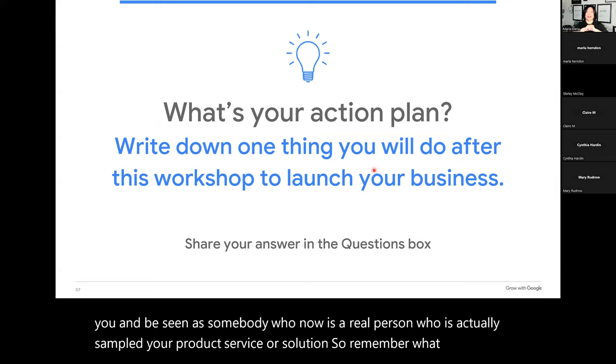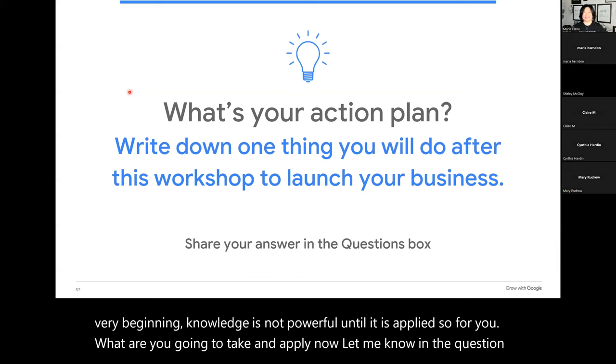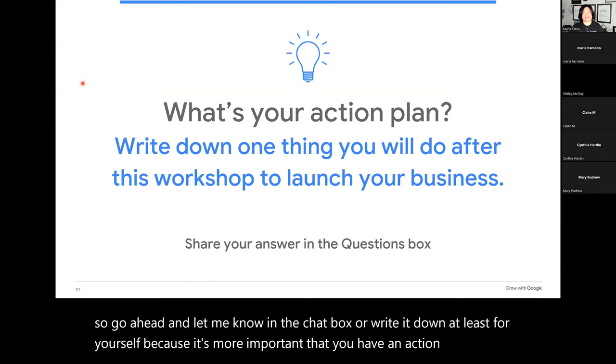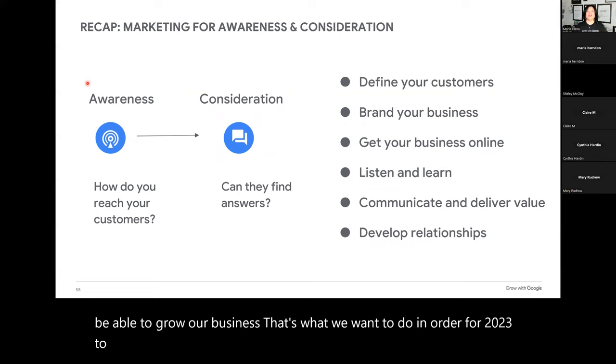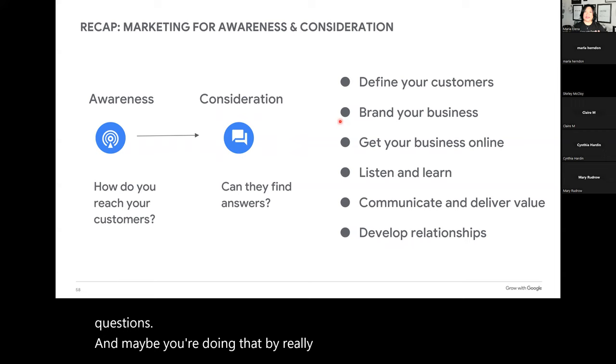Remember what I said at the very beginning — knowledge is not powerful until it is applied. So what are you going to take and apply now? Let me know in the chat box, or write it down at least for yourself — it's more important that you have an action plan. This wasn't just 60 minutes of being entertained — we need to be able to grow our business. It could be that you're going to focus on awareness and consideration, really figuring out these bullet points, because these are key to the top of the funnel. Or maybe you're looking at the middle and bottom of the funnel — conversion and loyalty. What are the bullet point items you're going to actually add to your to-do list?